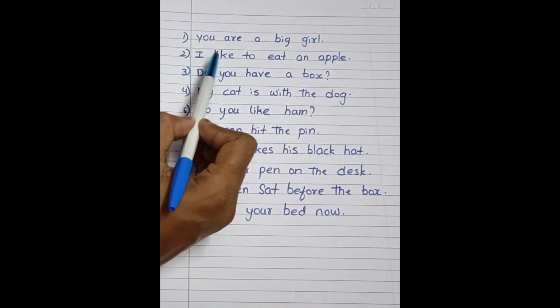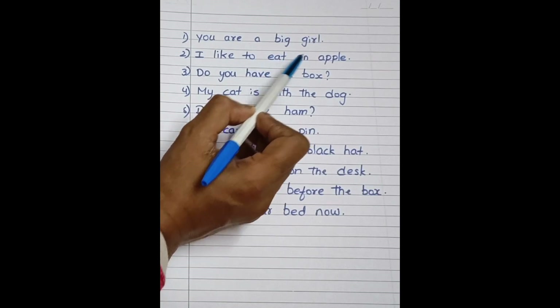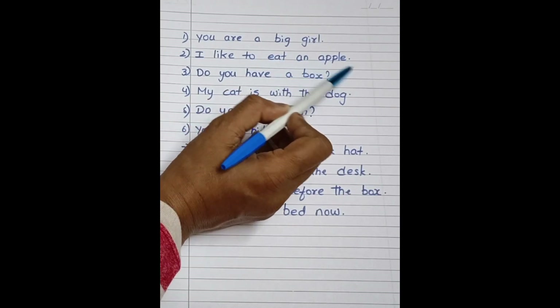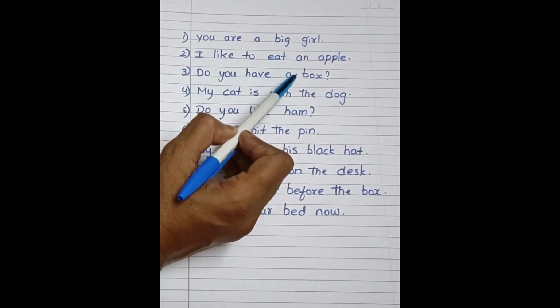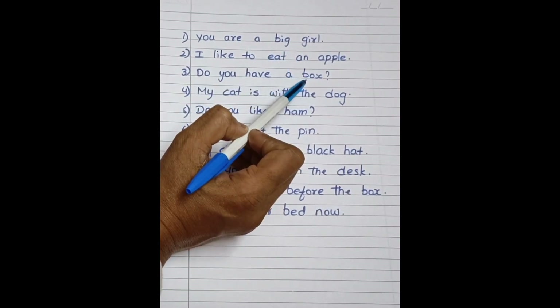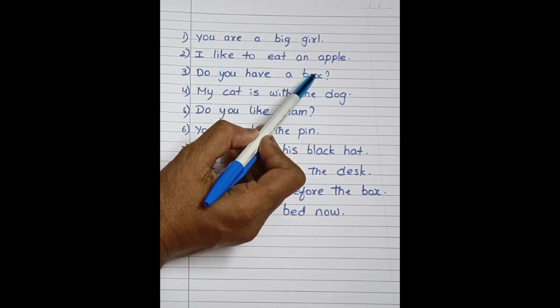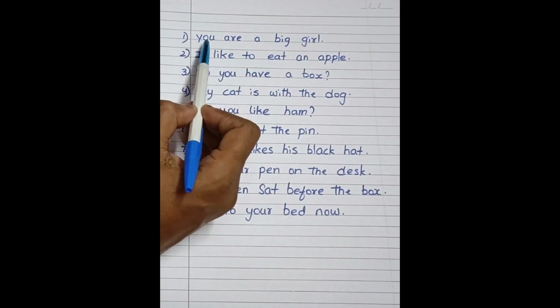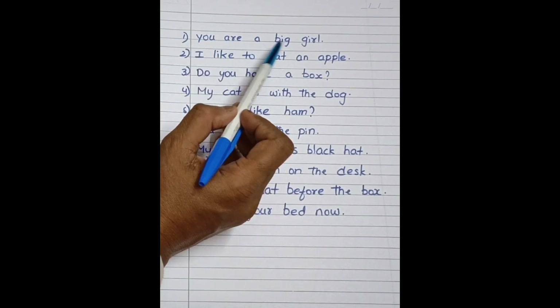I like to eat an apple. Do you have a box? In these sentences, there are sight words and the words which we read with phonics.